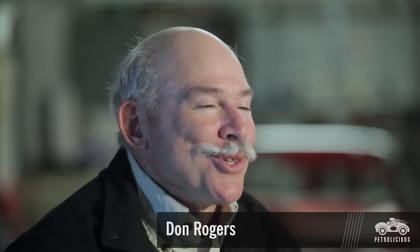My name's Don Rogers, and I own two '64 Impalas. One is a convertible, and one is a hardtop.